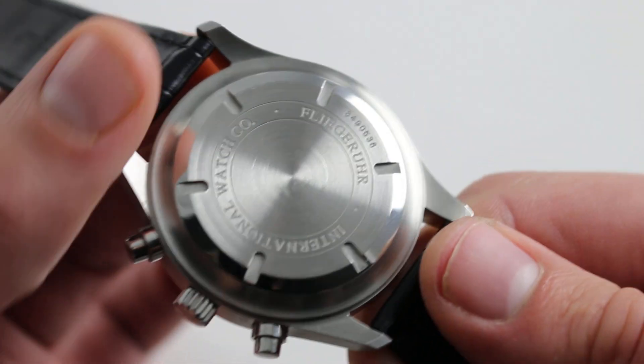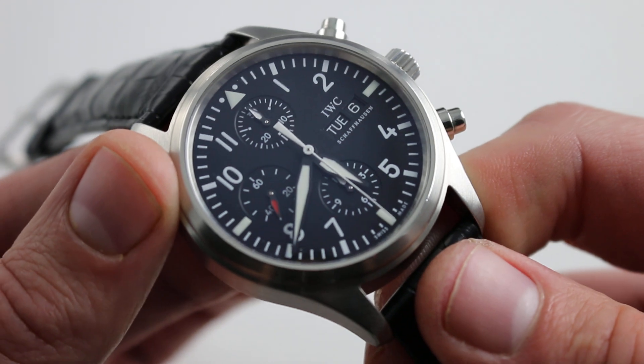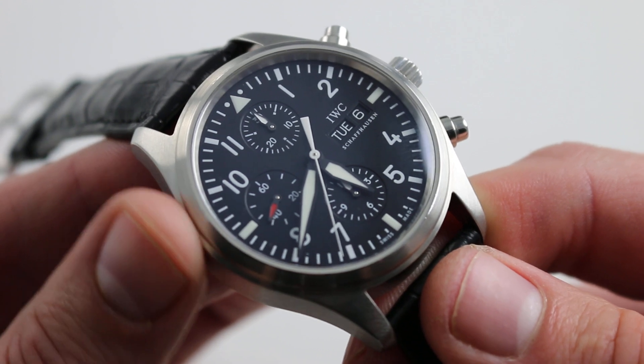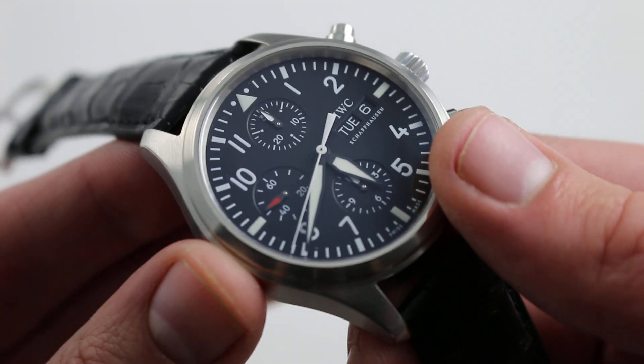On the case back, a solid screwed-in case back. Beneath, IWC's caliber 79-320: 25 jewels, 44-hour power reserve, automatic winding with efficient unidirectional action. It's built on the tank-tough base of an ETA 7750.